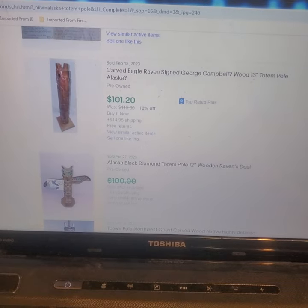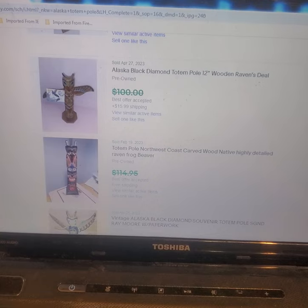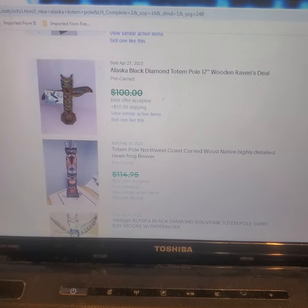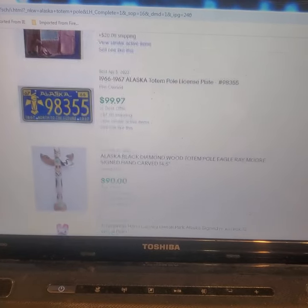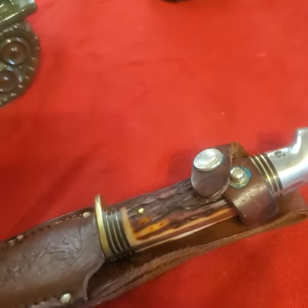There's another Alaska one that's very similar as well. I believe mine is a little bit bigger if I looked at that one. So let's look at another item.